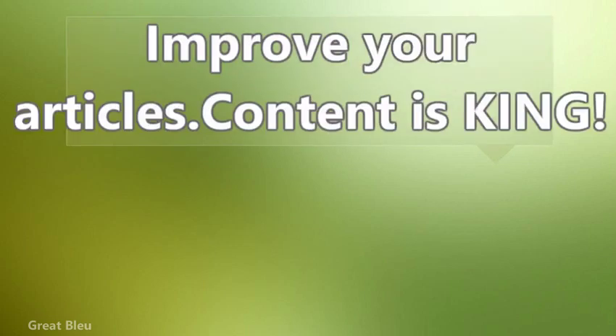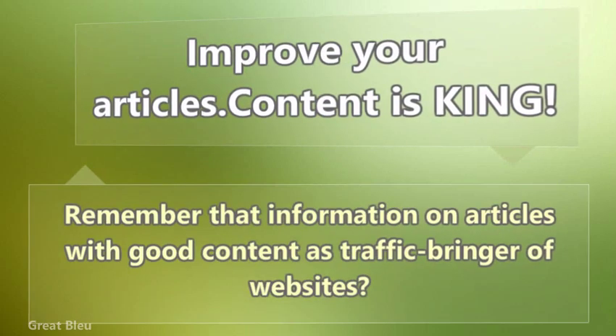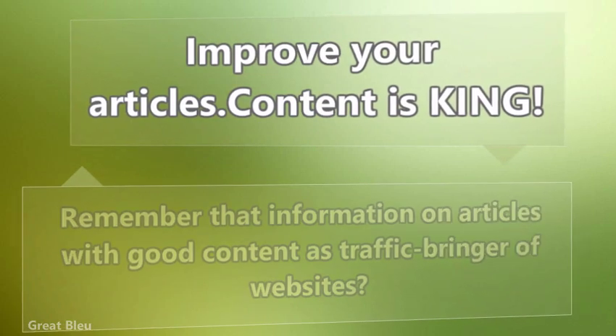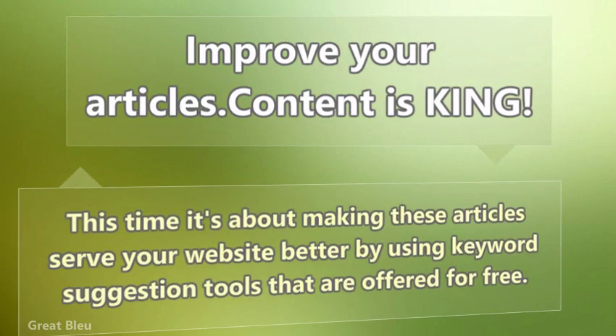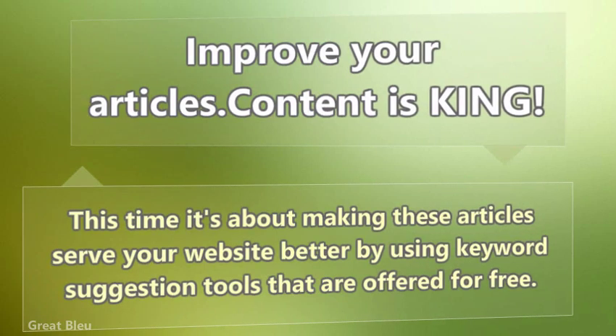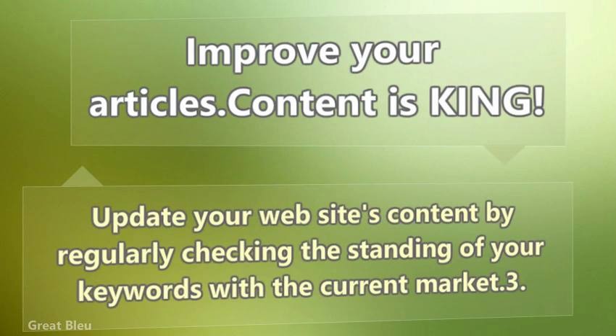Improve your articles — content is king. Remember that articles with good content are traffic bringers for websites. Make these articles serve your website better by using keyword suggestion tools that are offered for free. Update your website's content by regularly checking the standing of your keywords with the current market.